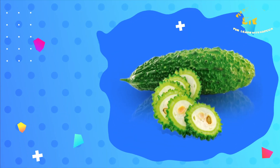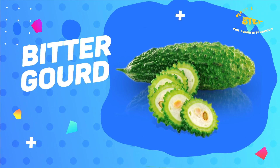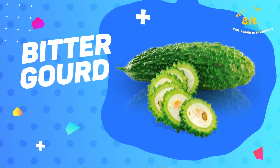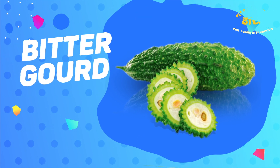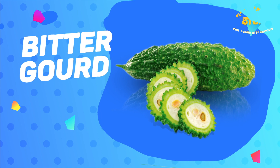Bitter gourd. This is a bitter gourd. Bitter gourd is low in calories and high in fiber. It also contains folate, zinc, iron, and potassium.